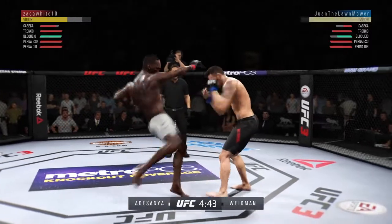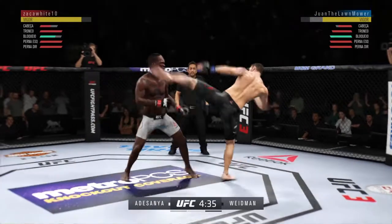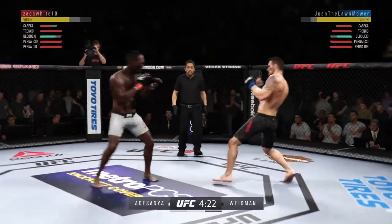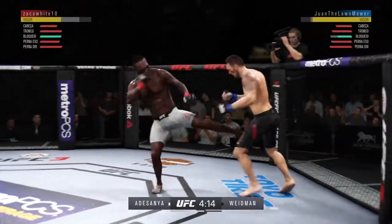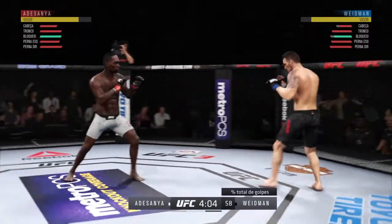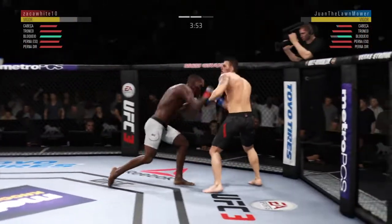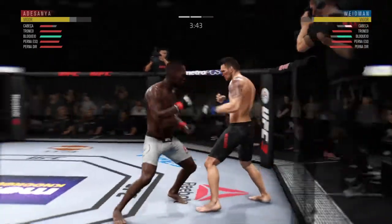Huge right hand! This could be it! Body kick, look at that. Another shot — he's in trouble. Heavy leg kick there — that one hurt. The left hook hits home. This is crazy! So another stick jab there. Really good use of that weapon, not unlike he did in the previous round.